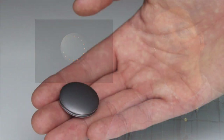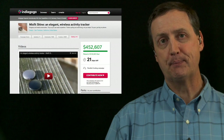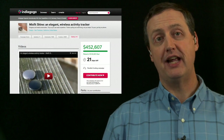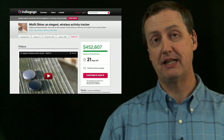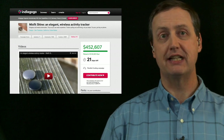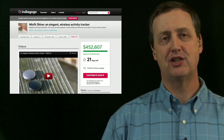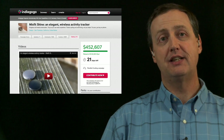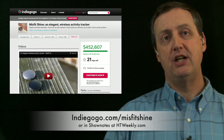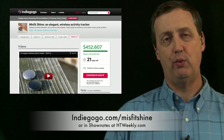The Misfit Shine is scheduled to begin shipping to the first group of customers in March 2013, with the second round shipping in April, according to their funding page at Indiegogo.com. It's priced at $99, and there are family and even company pricing plans available. If you've been looking for a sleek and elegant device to help you reach your daily activity goals that looks really cool too, the Shine might just be for you. You can find a link to the Misfit Shine at the development page on Indiegogo.com or in the show notes at htweekly.com.